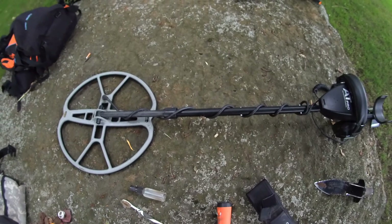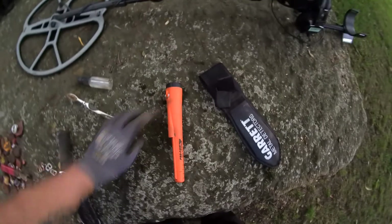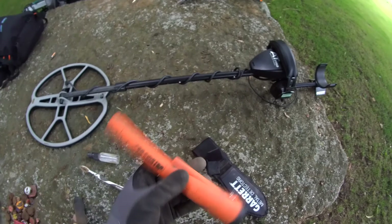I was using the Garrett stock coil, the 5x8 - I guess the smaller one. This setup is a beast! I got the DD attack coil instead of the nail storm. It wasn't available for me so I just chose this one - and man, it's a beast even in trashy conditions. No problem separating targets. Best buy this year - and also a worst buy.